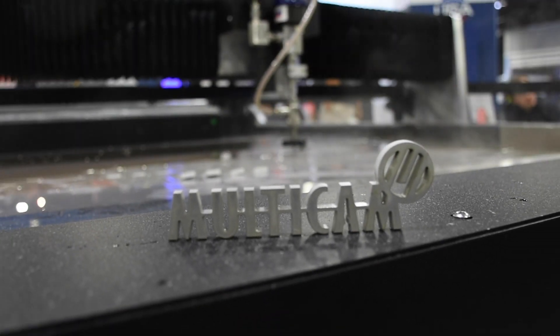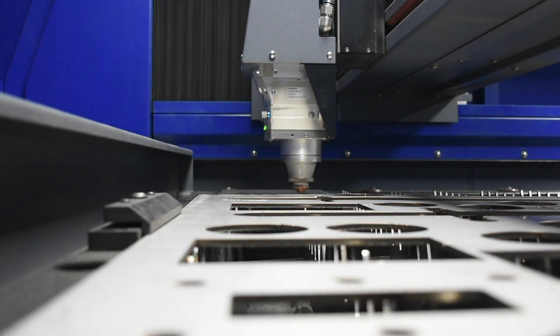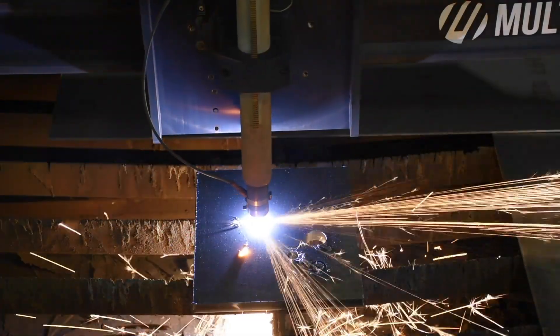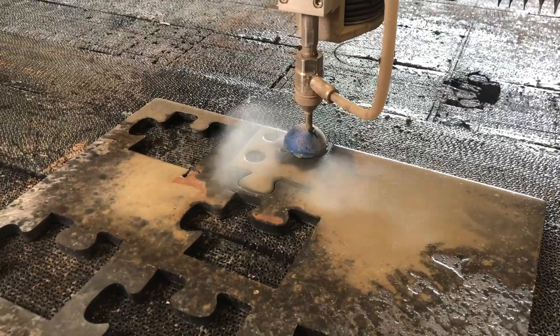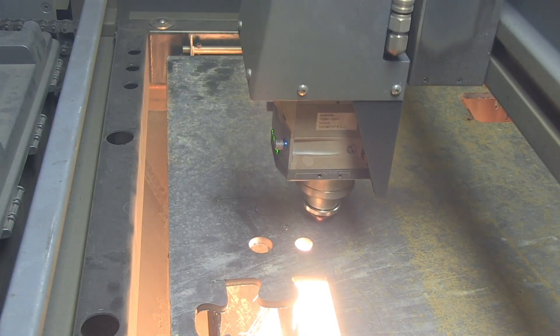Hello everyone! Today I'm going to be taking you through an in-depth look at our versatile lineup of metal fabrication products, which include fiber lasers, conventional and high definition CNC plasmas, and waterjet cutting systems. As all three of these cutting technologies have the ability to produce quality cuts on many of the same materials, we will be providing you with a direct comparison of each technology to help you better determine the right machine for you and your fabrication needs.